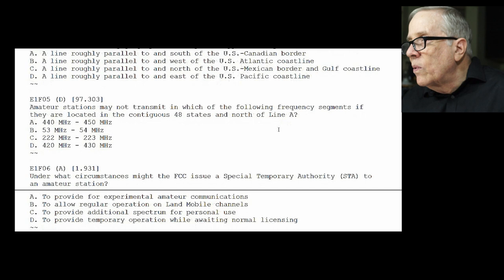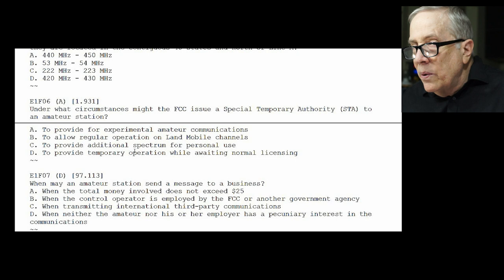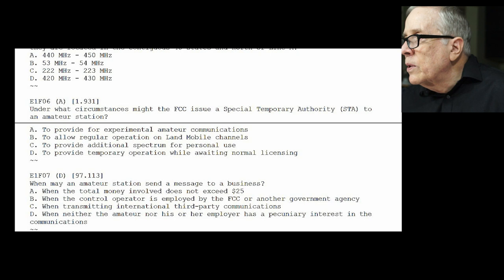E1-F04: which of the following geographical descriptions approximately describes Line A? The answer is A — a line roughly parallel to and south of the U.S.-Canadian border. E1-F05: amateur stations may not transmit in which frequency segment if they are located in the contiguous 48 states north of Line A? That must be due to radar. The answer is D — 420 to 430 MHz. E1-F06: under what circumstances might the FCC issue a special temporary authorization (STA) to an amateur station? The answer is A — to provide experimental amateur communications.